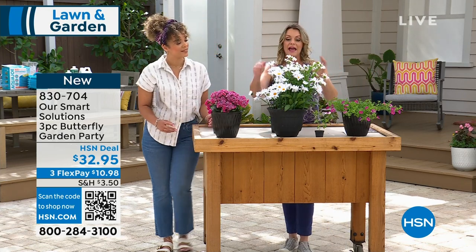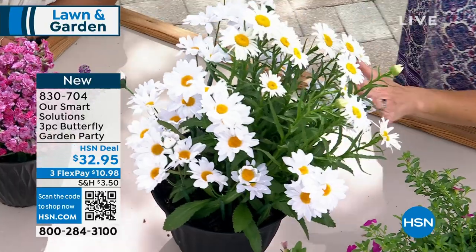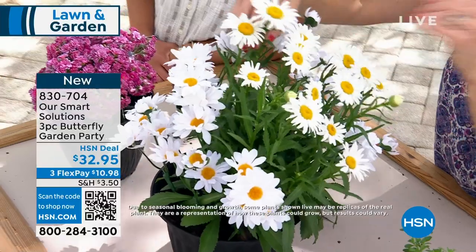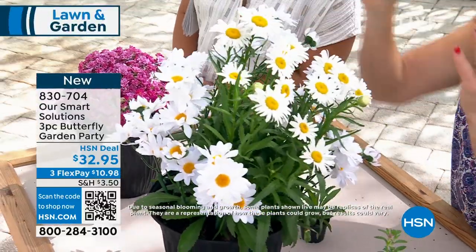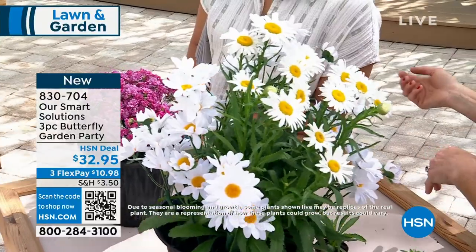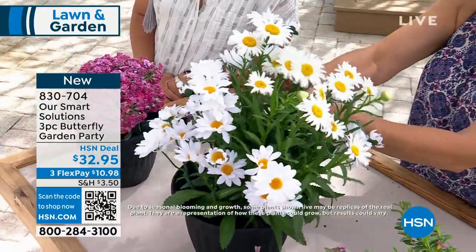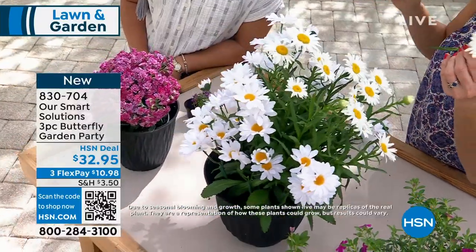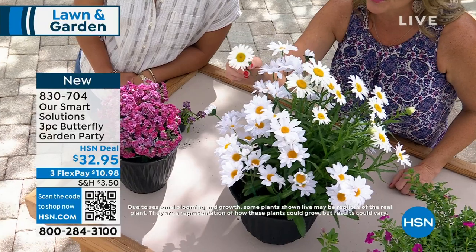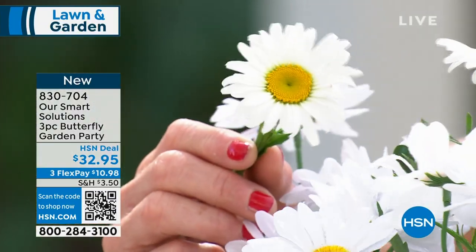The second plant is the iconic Shasta Daisy — but this is a very special hybrid variety. It's going to be blooming first, and it will bloom all summer long. Most Shasta daisies will just give you some blooms in the spring, but this one we've got covered all summer. Put a vase of these in your home — it's instant sunshine, instant happiness.